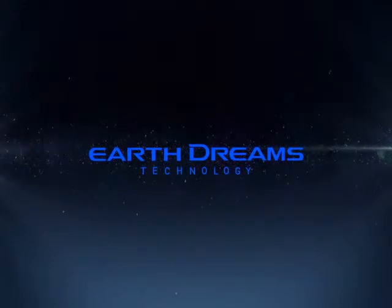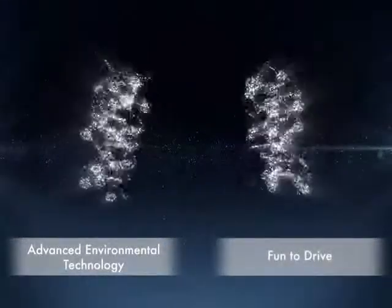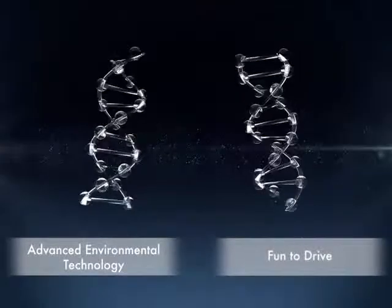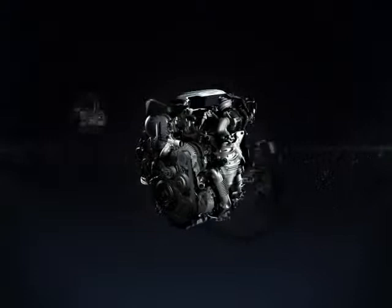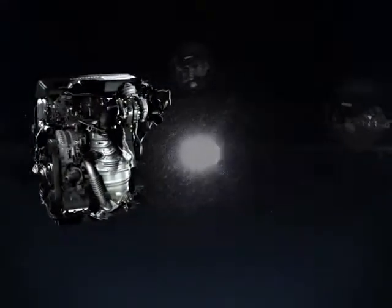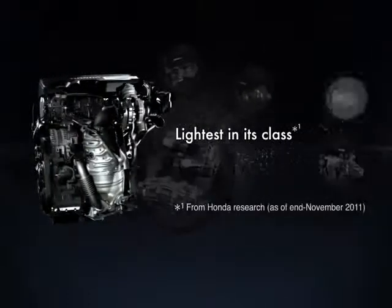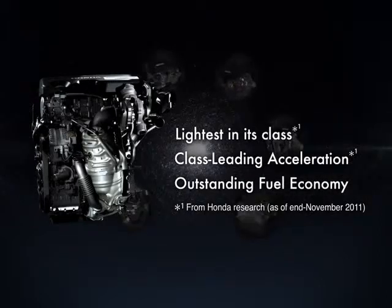In 2011, Honda announced its next-generation Earth Dreams technology, which balances advanced environmental technologies and a fun-to-drive feeling unique to Honda. One fruit of this technology is the 1.6-liter iDTEC, a compact diesel engine which is the lightest in its class and delivers class-leading acceleration and outstanding fuel economy.